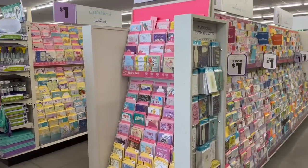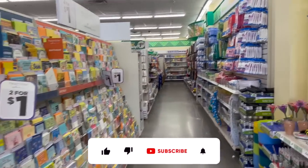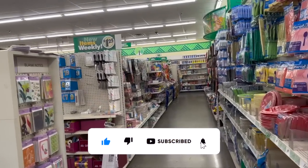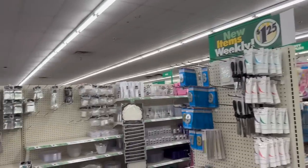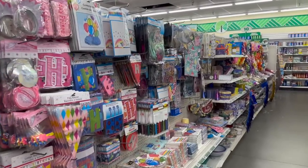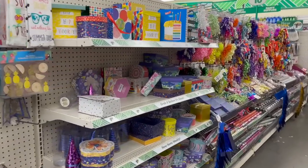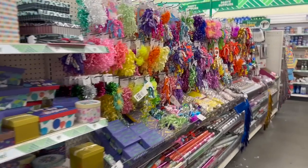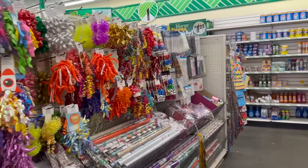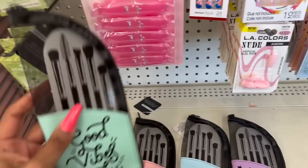Dollar Tree shop with me for you guys today! Hey guys, thank you so much for watching. If you are new to my channel, welcome — please consider hitting that like, subscribe, and notification bell so you never miss an episode. We're inside Dollar Tree, and I'm actually in a different one — it's kind of big, so I'm excited to see if we can find any new items or some hidden gems.